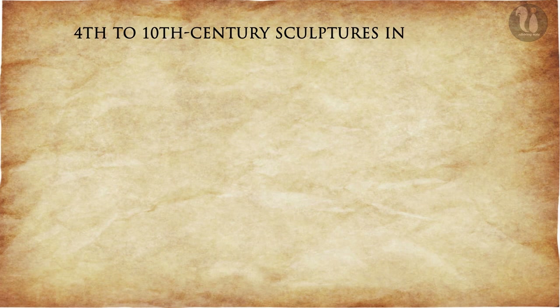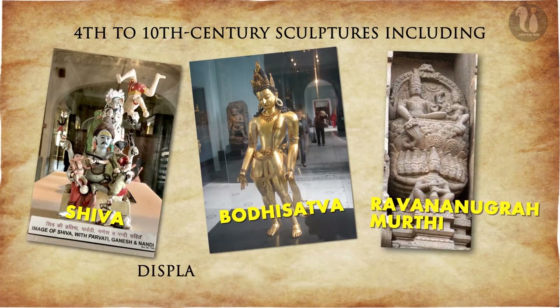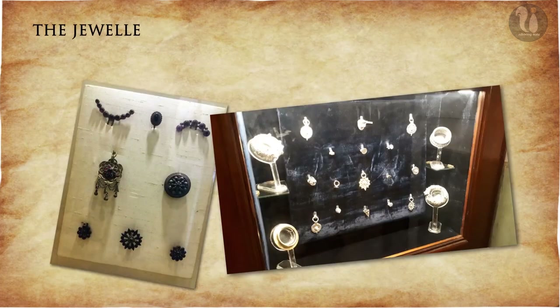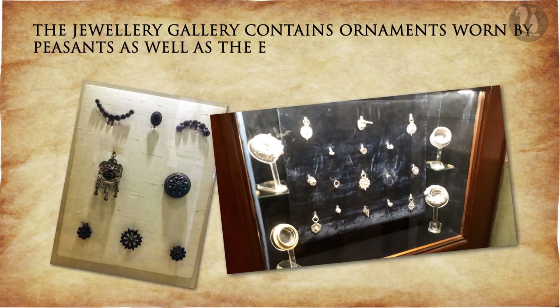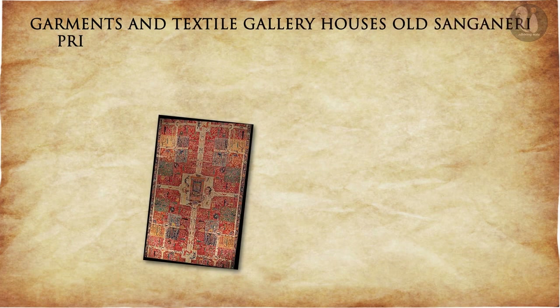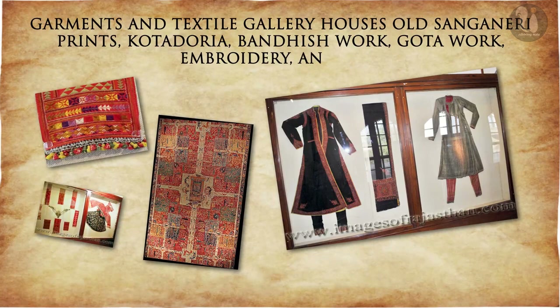4th to 10th century sculptures including Shiva, Bodhisattva, and Ravana Anugraha Murthy are displayed on the ground floor. The jewellery gallery contains ornaments worn by peasants as well as elites in 19th century Jaipur. The garments and textiles section houses old Sanganeri prints, gotapuria, bandish work, gota work, embroidery and lace.